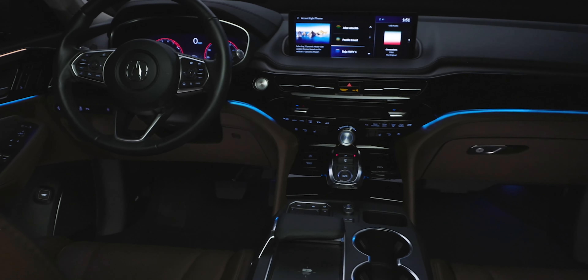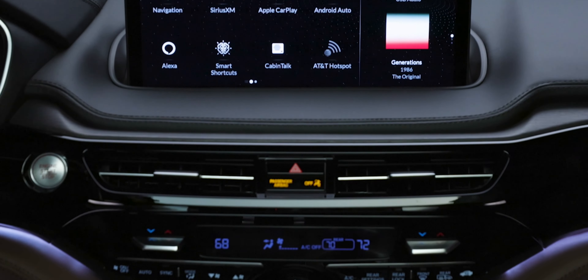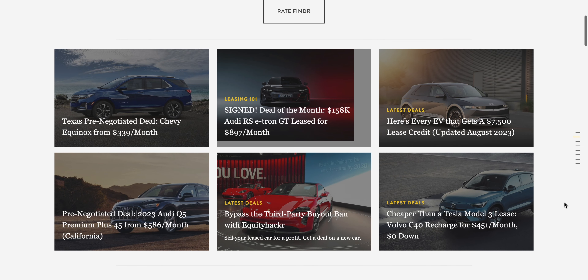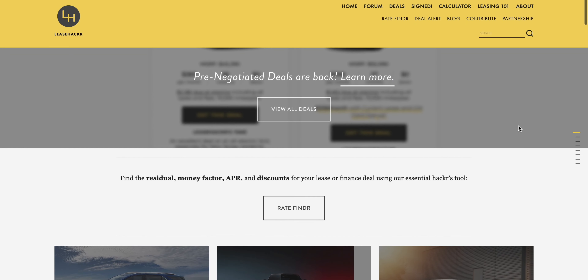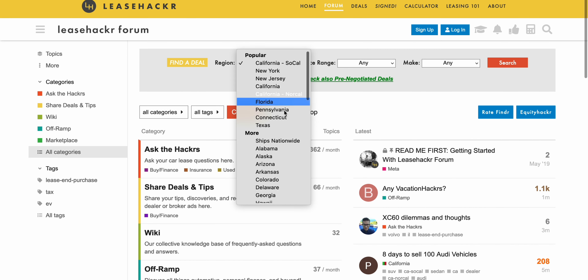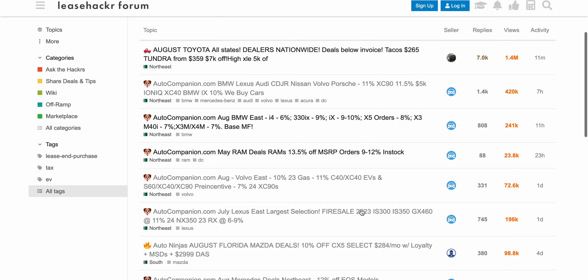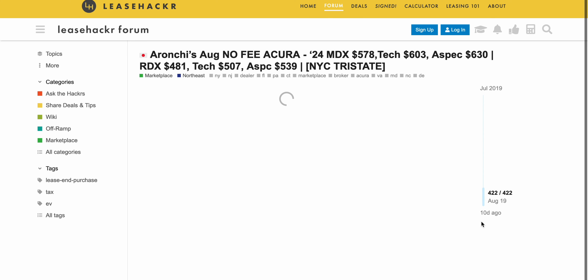Let's talk about those lease deals. There is a resource I personally like called Lease Hacker — one of the best forums to research any new car before you buy it. There are brokers on that forum who either charge you a fee or get paid by the dealership. One of those brokers is named Aranchi. I have no affiliation with him, but top-tier Lease Hacker brokers are pretty trustworthy. He's on the East Coast, has Acura deals, and his spreadsheet calculator is where I found the $750 and $650 per month numbers.